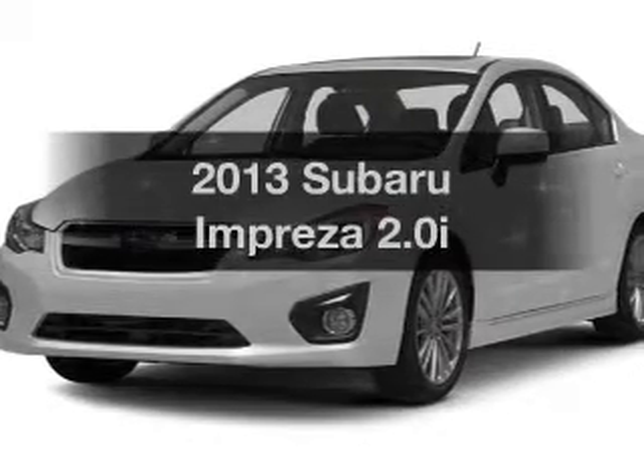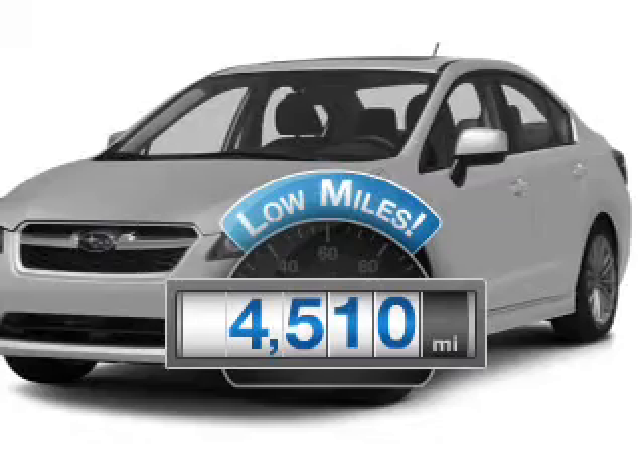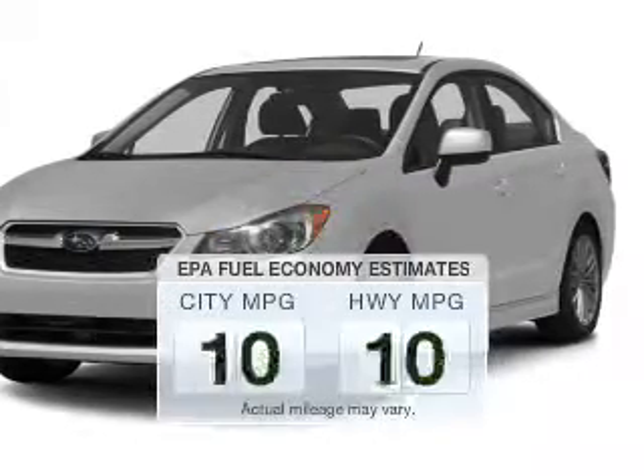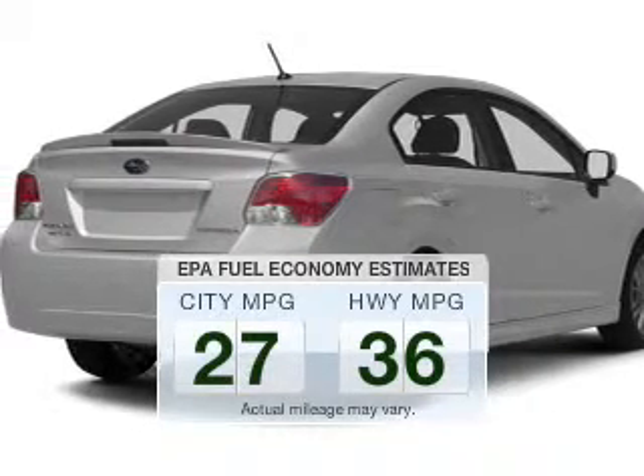Find everything you want in a ride under one roof with this vehicle. Low mileage is an important factor in your purchase, and this vehicle delivers a low odometer reading. Save your money and make fewer trips to the gas station when driving this fuel-efficient vehicle.